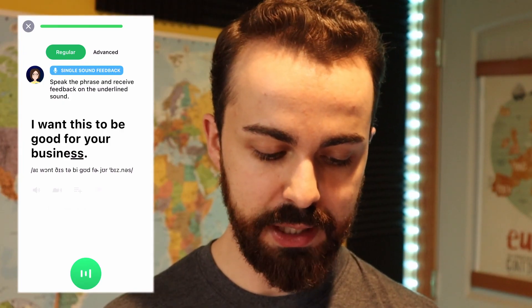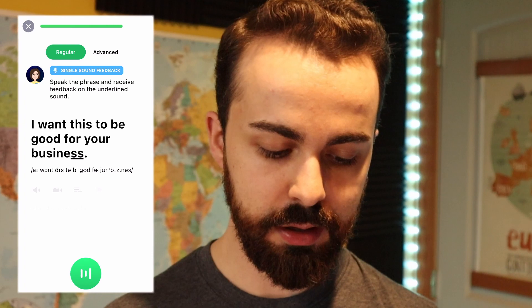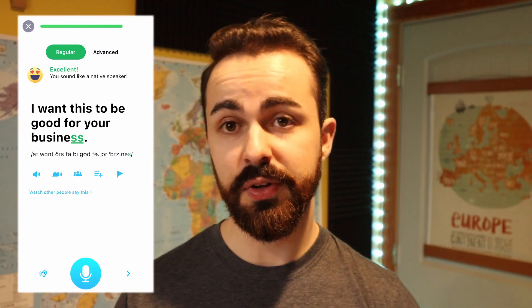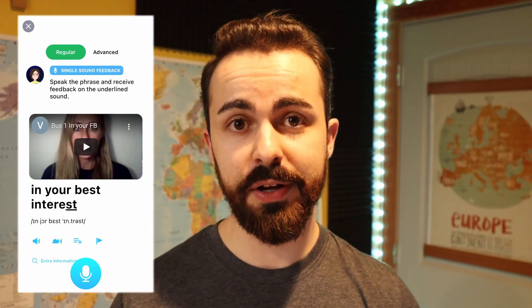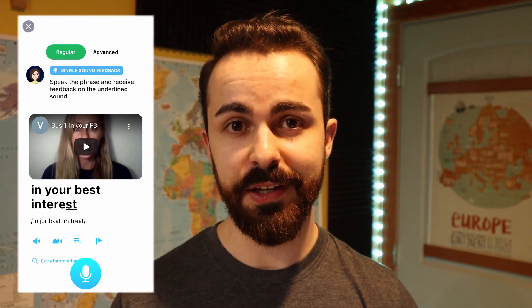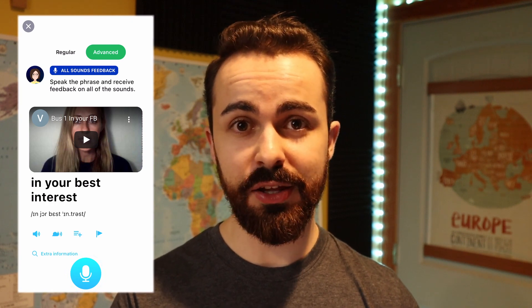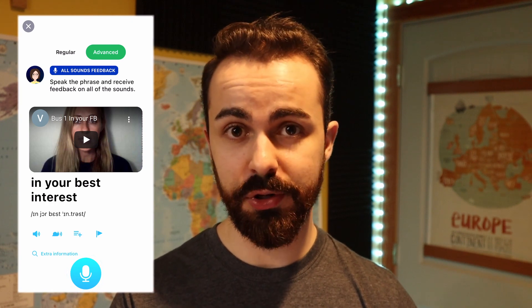One downside to ELSA that I don't like is that when you're doing an exercise, you can skip words and it will still tell you that you've passed the exercise. For example: "I want this be good your business." So as you can see it passed me. This is why I recommend when you're using ELSA Speak to put it on the advanced setting instead of the regular setting. This way it'll actually tell you when you miss a word.